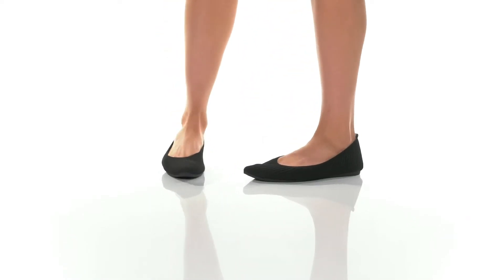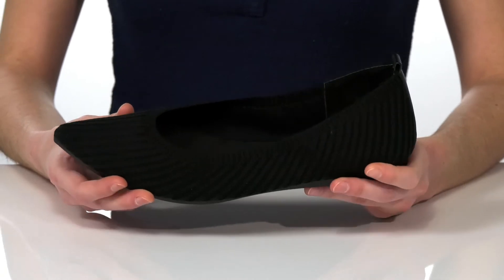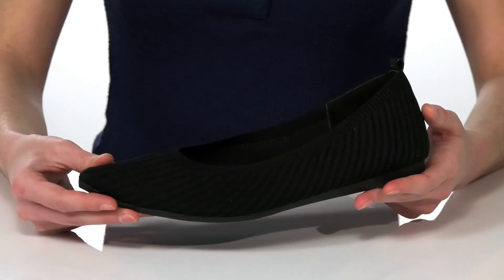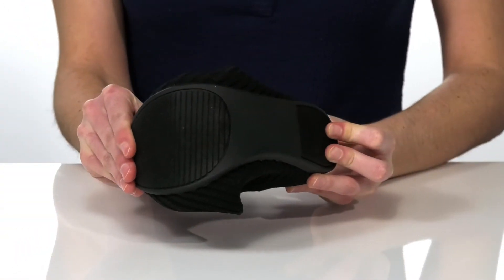These are going to be a really comfortable pair of flats that you can wear every day to work. They come in a couple of different colors — of course the black is always a classic. You've got a pointed toe up at the front for a professional and polished silhouette, and a textured and flexible outsole underneath.